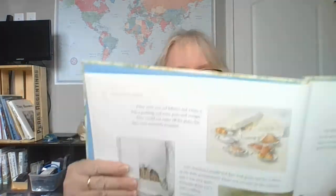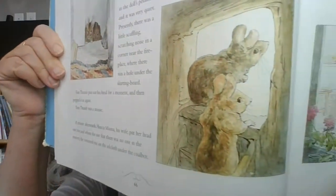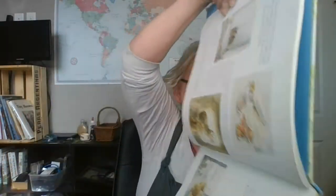One morning Lucinda and Jane had gone out for a drive in the doll's buggy. There was no one in the nursery and it was very quiet. Presently there was a little scuffling scratching noise in a corner near the fireplace where there was a hole under the skirting board. Tom Thumb put out his head for a moment and then popped it in again. Tom Thumb was a mouse. A minute afterwards, Hunkamonka, his wife — isn't that a funny name for a wife — put her head out too, and when she saw that there was no one in the nursery, ventured out on the oil cloth under the coal box. There's the beautiful play food. There's the mice peeking out to see if it's safe. Now they're going to come out and check out everything that's around.